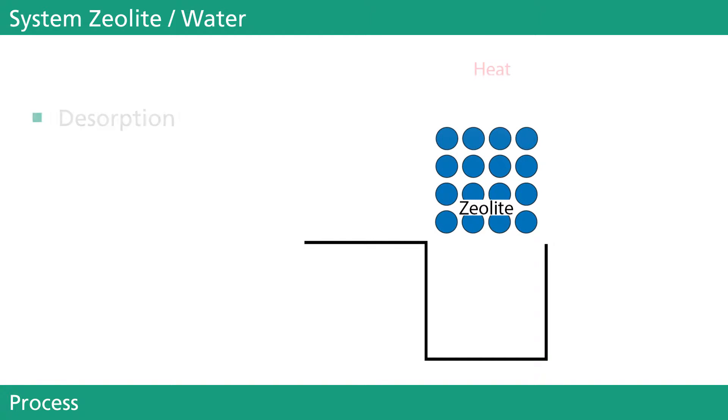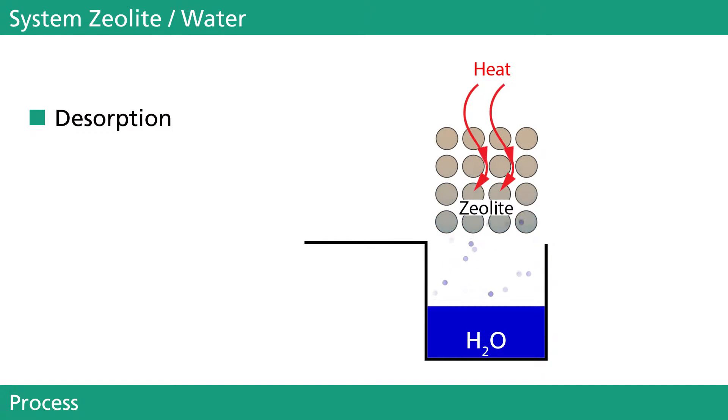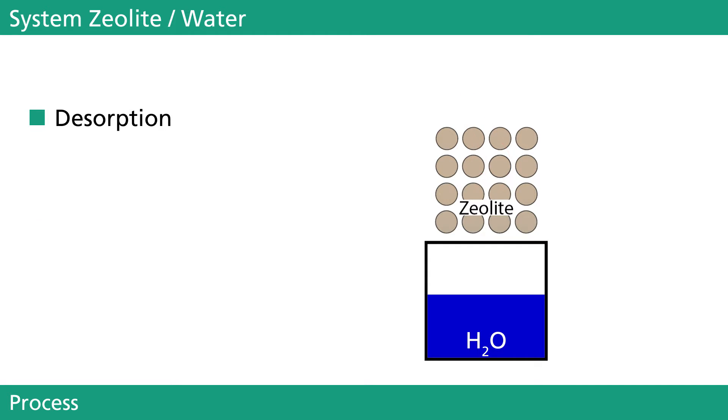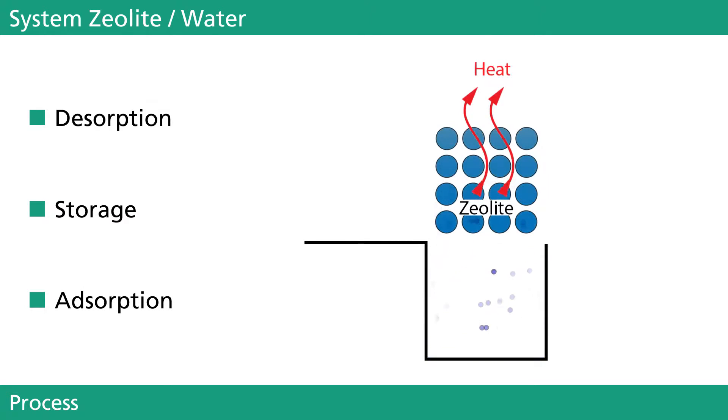A thermochemical storage system can be a solution to make thermal energy available when needed. A system consisting of water and zeolite, for example, can be physically separated and thereby charged by introducing heat to form an almost lossless long-term or even seasonal storage. After being combined, the zeolite absorbs the water and emits heat as the result of a physical reaction on its surface.